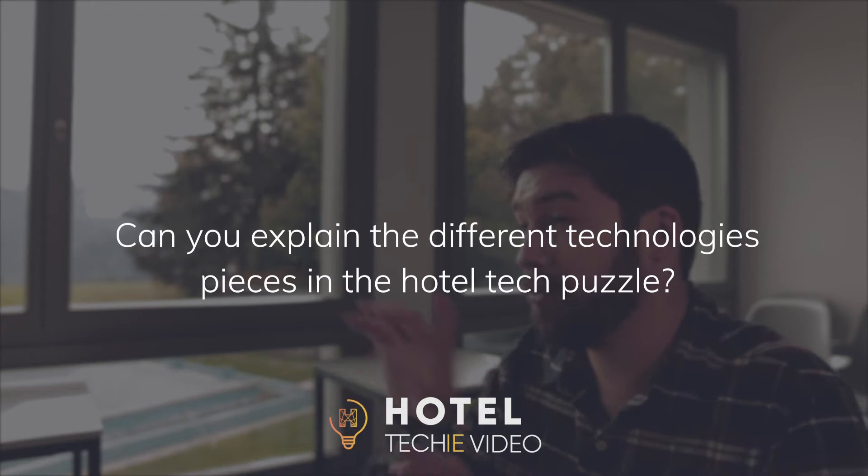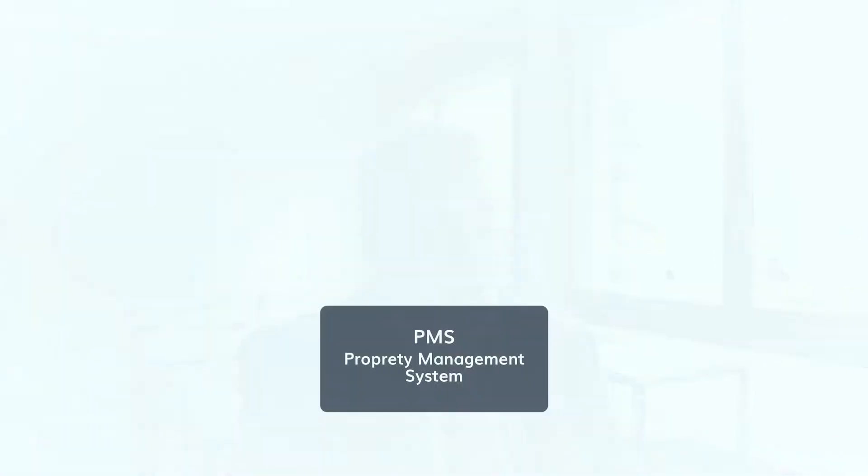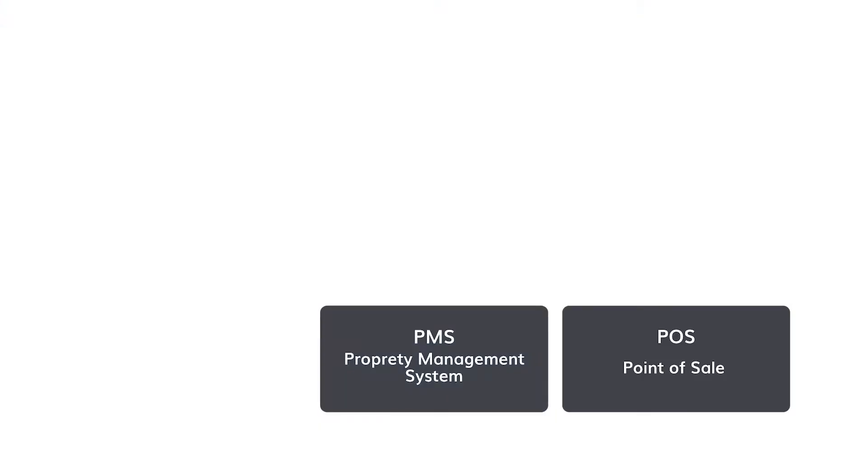Could you explain the role of the different technologies and how they work together in this hotel tech puzzle? Starting with the operational pieces — once the customer gets to the hotel, those are the foundation because that's where we collect information and manage the business from. The first really important piece is the property management system: where do we hold our reservations, guest information, and how do we keep track of people in the building? We also need a point of sale system in most hotels, because unless outlets are very small it really does help to have automation.